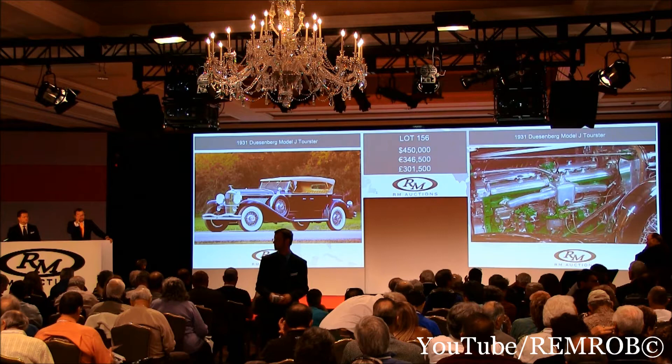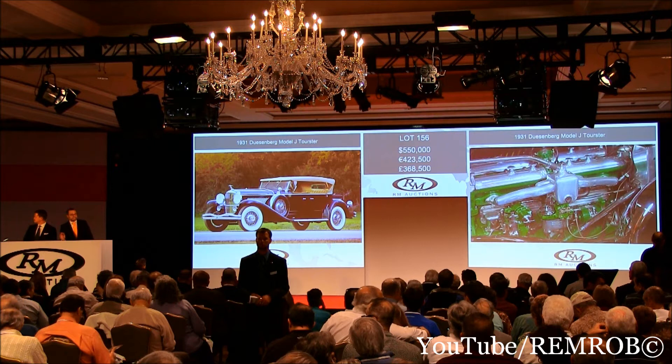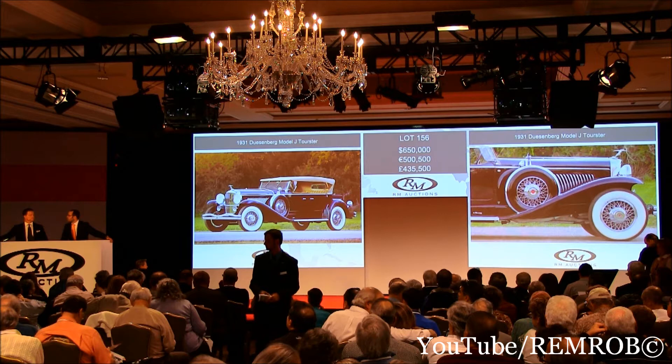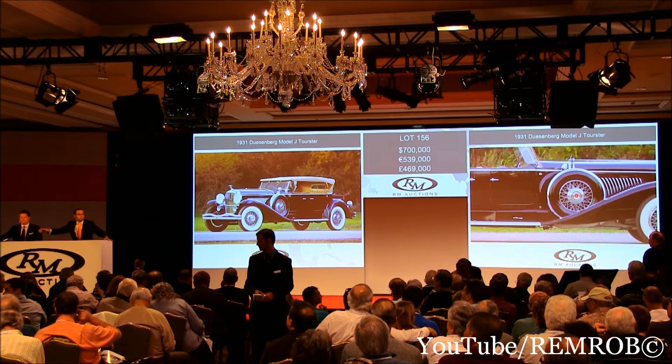$500,000 — thank you. At $500,000, do I have $550,000? Thank you sir. $550,000, and $600,000, $650,000 — thank you. At $650,000, do I have $700,000 now? I've got $650,000 here. Do I have $700,000 now?